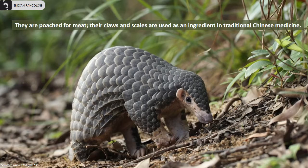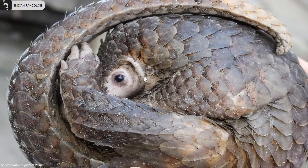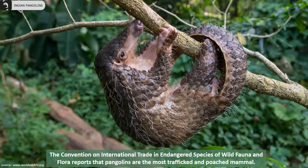They are one of the species that are extensively poached for meat. Their claws and scales are used as an ingredient in traditional Chinese medicine. The Convention on International Trade in Endangered Species of Wild Fauna and Flora reports that pangolins are the most trafficked and poached mammals.